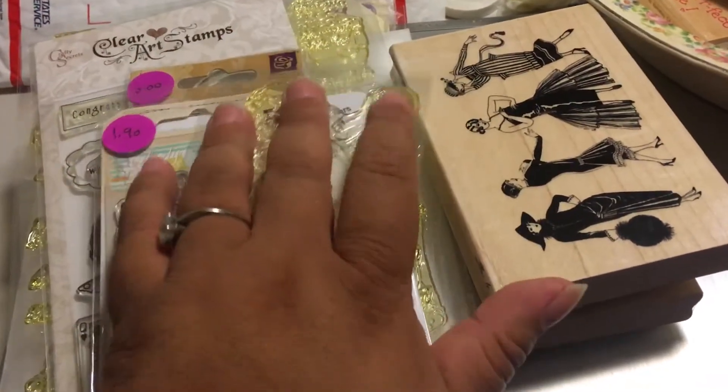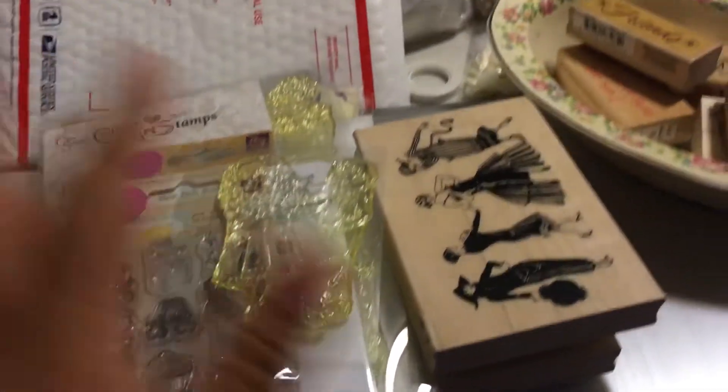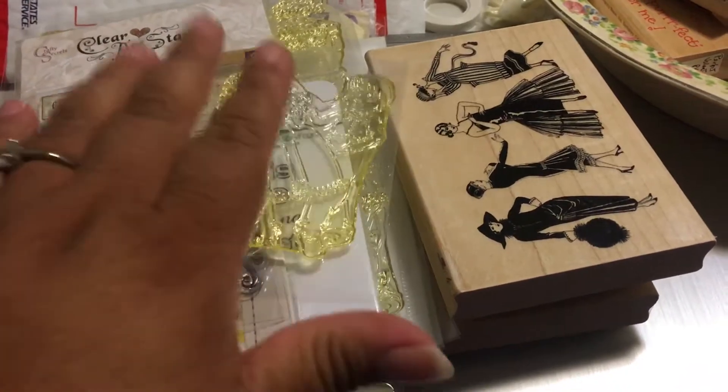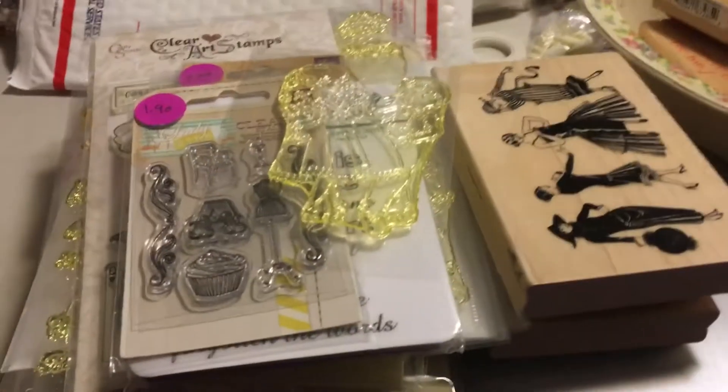So this is $33 shipped, USA only, PayPal only. You must pay within one hour of invoicing. It'll be shipped priority and it'll be insured. And then I'm going to show you what's free if it fits in the envelope.